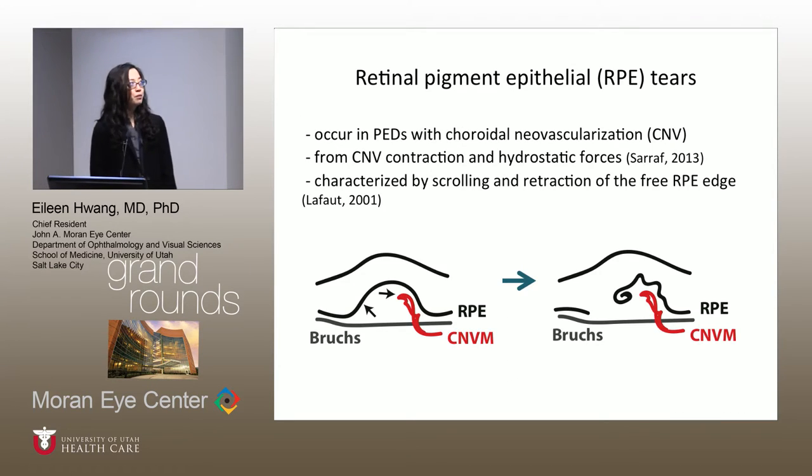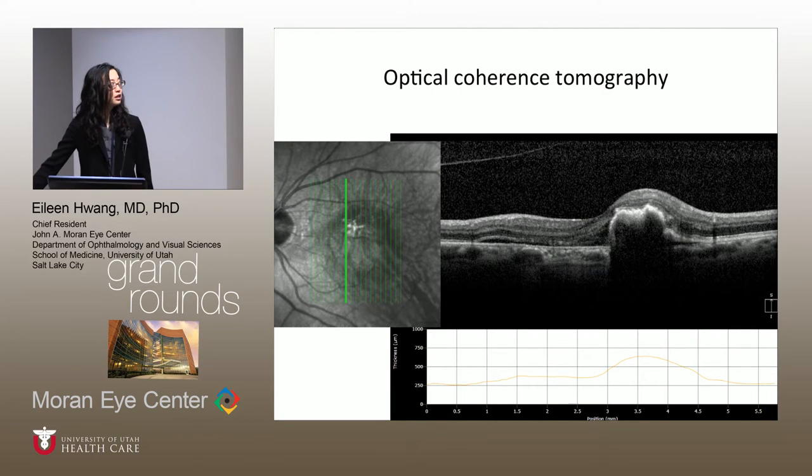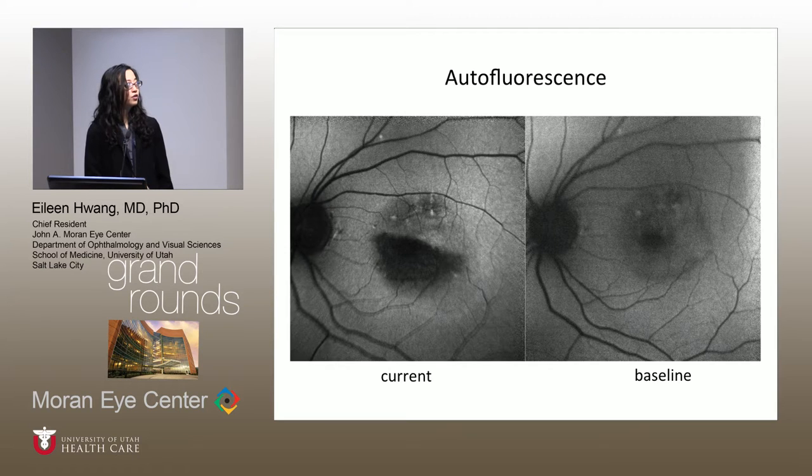RPE tears often occur in PEDs that have CNV. They're thought to be due to contraction of the CNV as well as hydrostatic forces from fluid within the PED. They're characterized by scrolling and retraction of the free RPE edge and an RPE-free area — clearly seen on OCT. On autofluorescence, the discrete hypoautofluorescence area corresponds to a total lack of RPE, while the bunched-up RPE is a little more fluorescent.